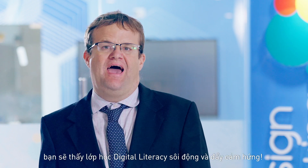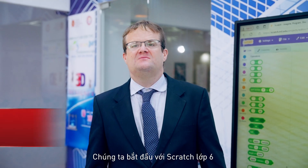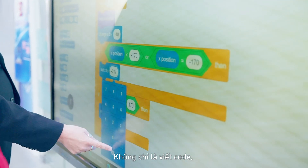Follow me and I will show you how excited we are in digital literacy lessons. We start with Scratch in grade 6. It's all about making coding fun and accessible, building essential problem-solving skills.